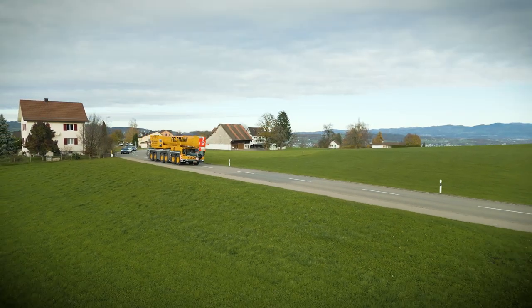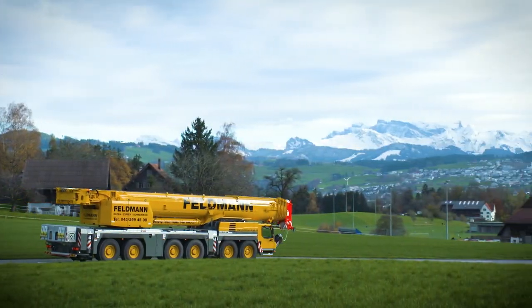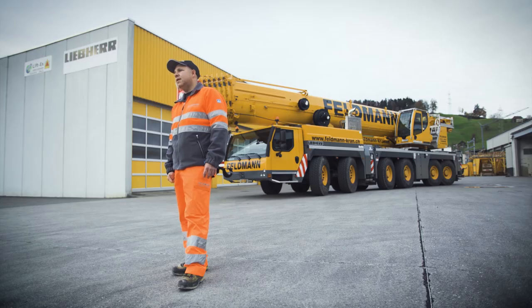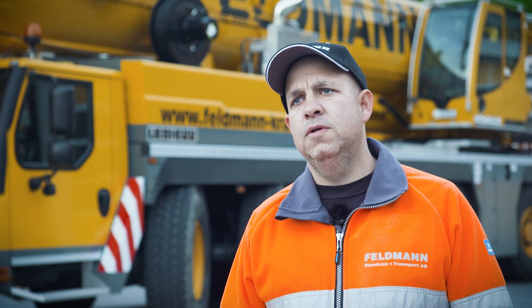In any event, Feltmann's innovative and compact powerhouse completed the two jobs on the banks of Lake Zurich with consummate ease. Patrick Geier summed it up perfectly: driving on the road is sensational, the crane control is extremely good. You can drive very precisely even with a long boom. He was very pleasantly surprised by the overall control of the crane and the handling and speed that it offers.